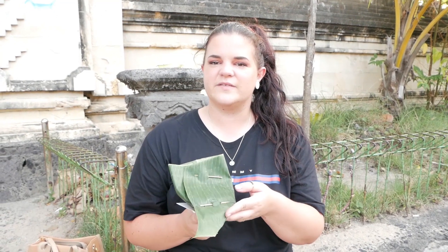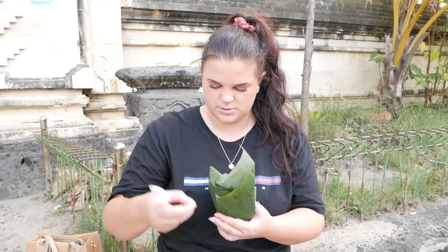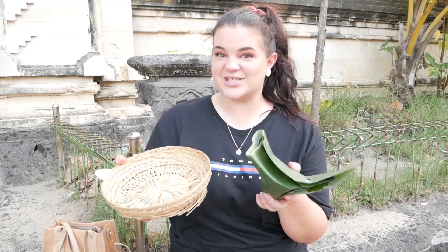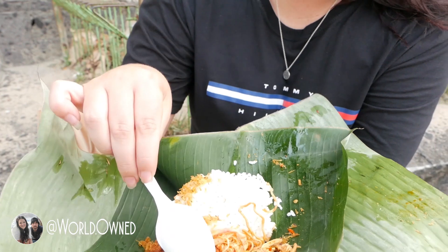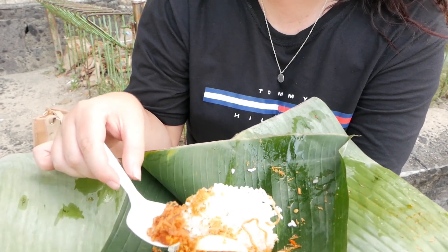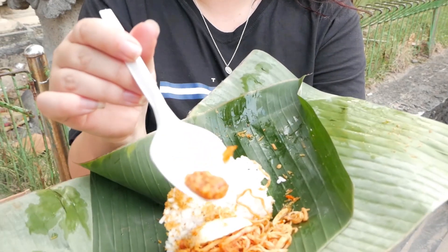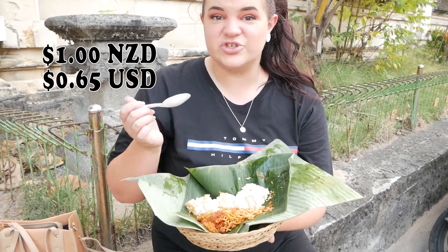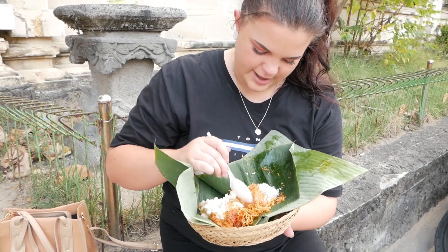So as you guys would have just seen, the lovely lady opened this up to show us what it looks like — held together by two little toothpicks. We were just given a plate. So it opens up into rice, there's some noodles, the chicken, egg, and this is pork floss. There's also beans of some sort. And this was a dollar — one New Zealand dollar.